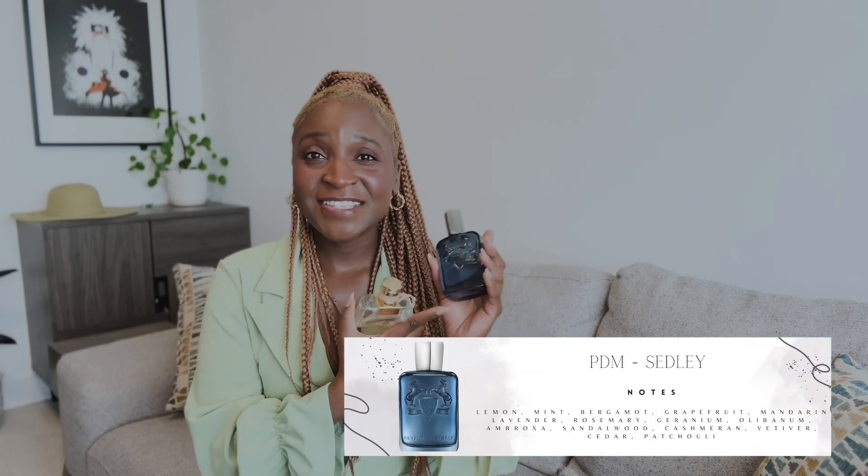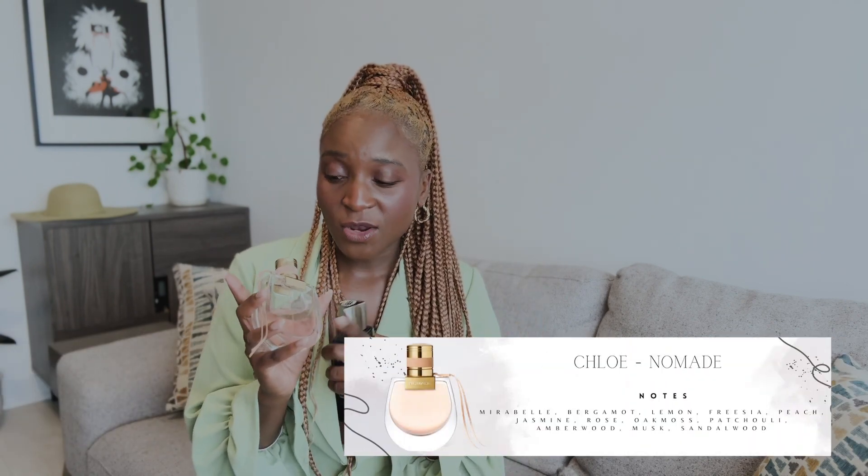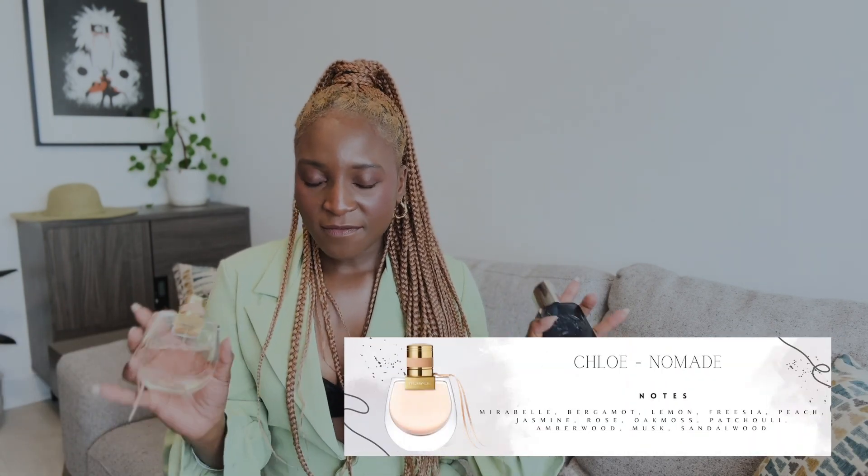My perfume collection delivered — with two of my very beautiful fragrances. We are talking about Perfumes.com Sidley and Chloe Nomad.